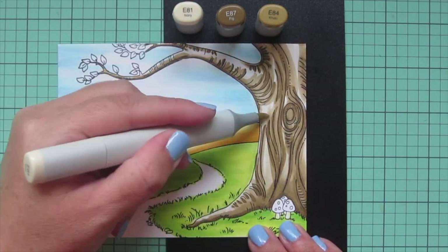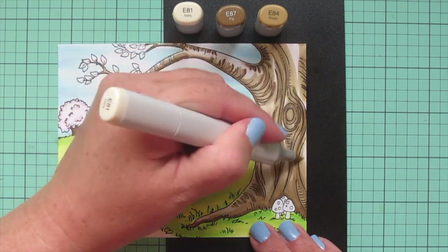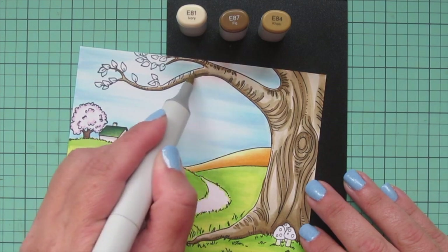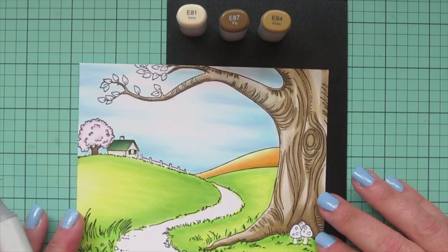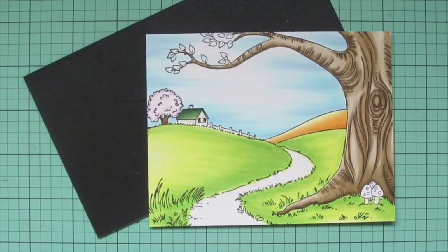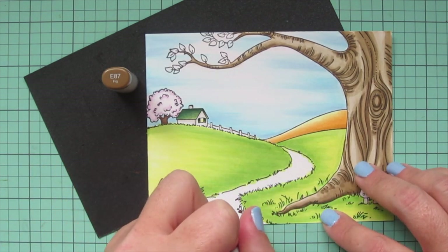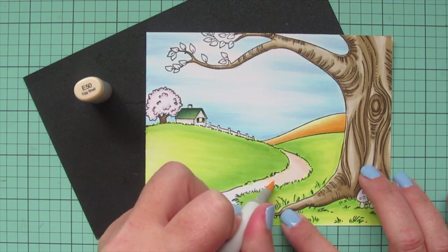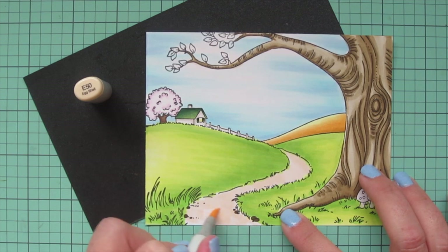I want it to look like shadows rather than just harsh lines, so I'm making sure to blend out the edges. Then I go back to E81 to blend over the highlighted areas and fill in remaining space. I like how these browns turned out — a little duller — which worked because I wanted it to almost seem like the entrance to the Haunted Wood that Anne likes to go into and scare herself. I used E87 to go over the little stones in the pathway and darken those up.